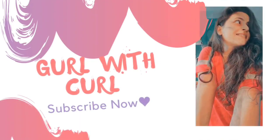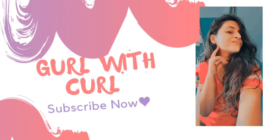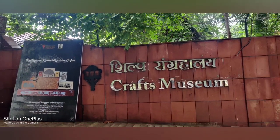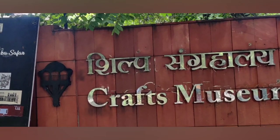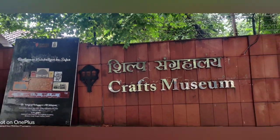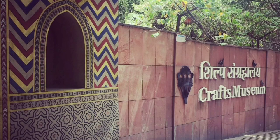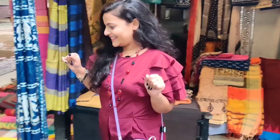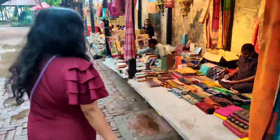Hey guys, welcome back to my channel! This is me, Prachi. Thank you so much for giving so much love — it really means a lot to me. Today we are going to explore this awesome place which is the National Handicraft Museum in Pragati Maidan, New Delhi. And guys, I'm telling you, this is kind of a complete package you're going to explore with me today!